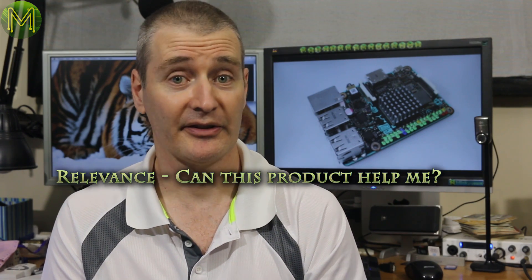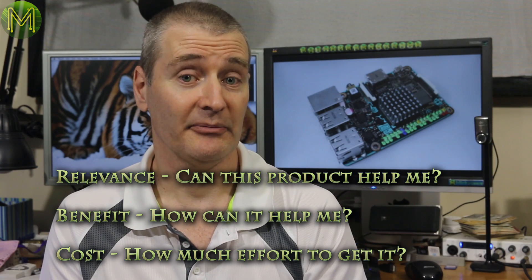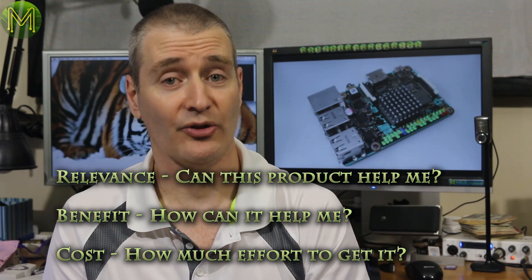A word of advice to Ryan: running a Kickstarter campaign is an exercise in marketing. You need to make it flashy and simple. You have 15 seconds to give your audience the three important elements, which are relevance, benefit and cost. If you can't do that in 15 seconds, then you've lost your audience.